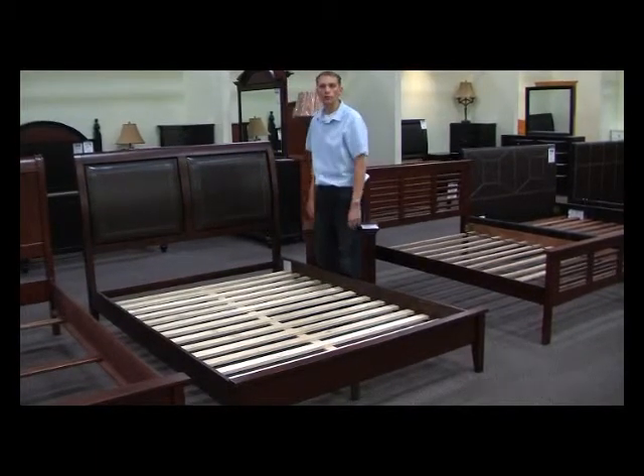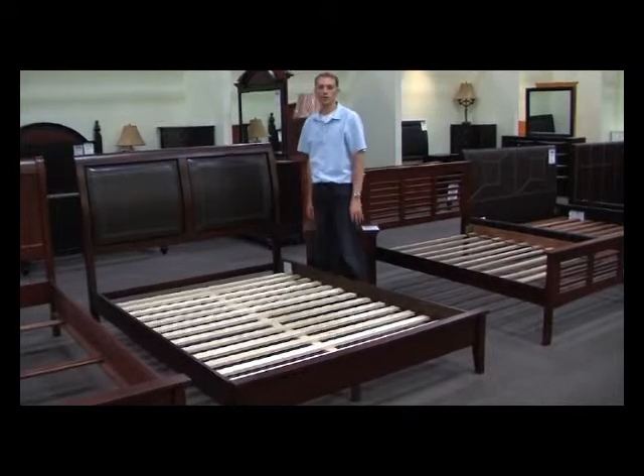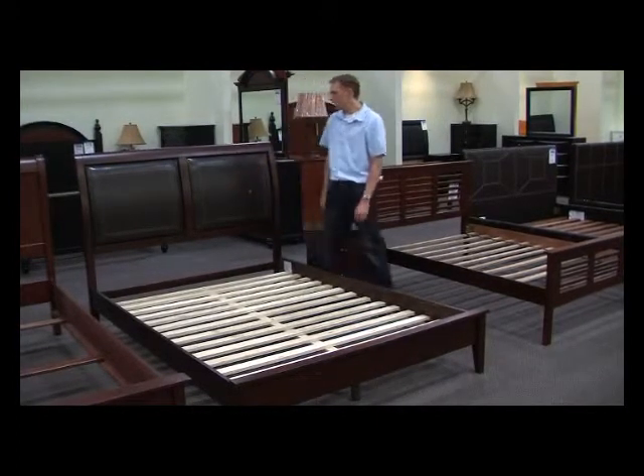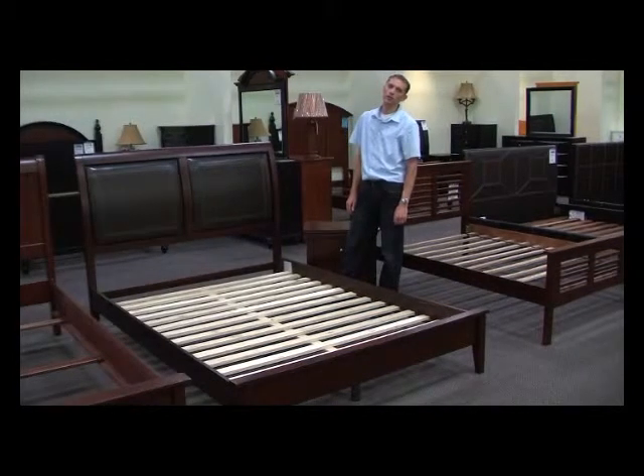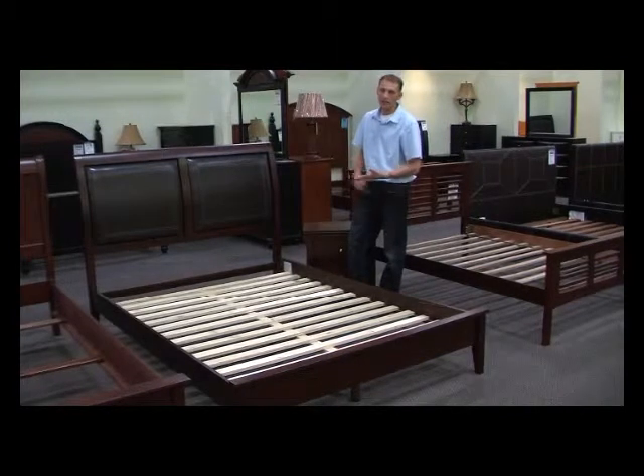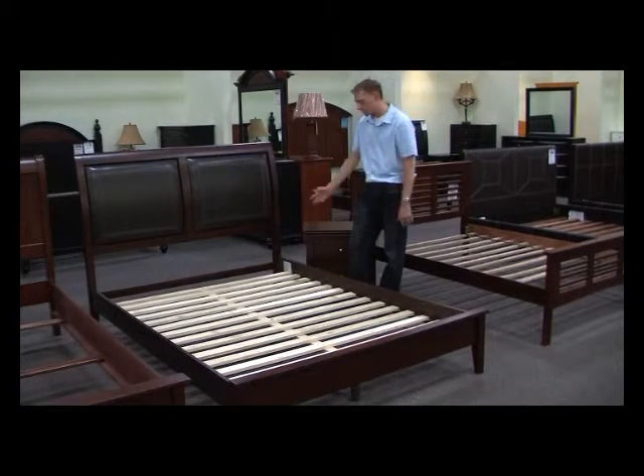It has a low profile footboard, so if you're not really into footboards getting in the way, this will keep that out of your way. It comes available as a full and also as a queen bed, and of course with the matching nightstand, dresser, mirror, and chest.